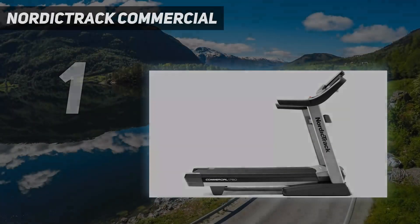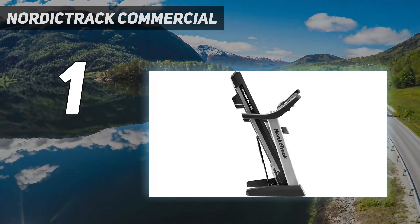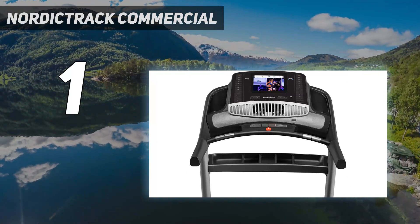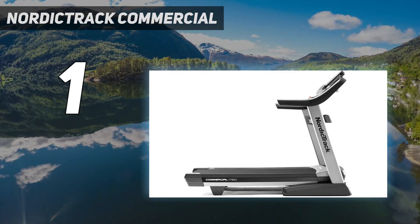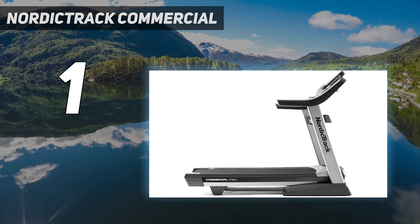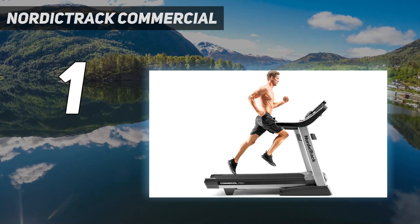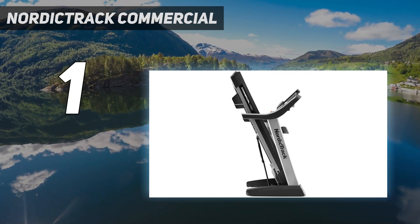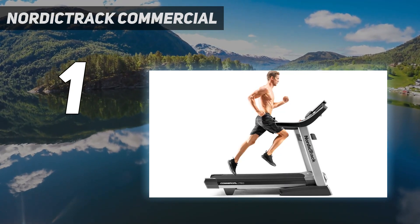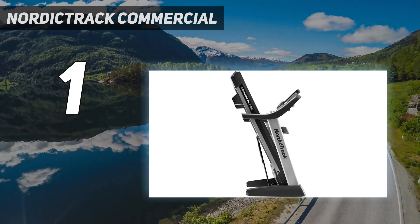And number 1: NordicTrack Commercial 1750. When it comes to bang for your buck, the 1750 has always been one of the best treadmills. It has a high-speed 14-inch touchscreen console and a blissfully quiet incline motor, and it features all of the convenience options you can find on other NordicTrack machines — quick keys to jump to a particular speed or incline with a single tap, for example. Better yet, you may not need those speed adjustment buttons thanks to the 1750's enormous touchscreen and its ever-growing library of trainer-led workouts that auto-adjust your speed and incline.